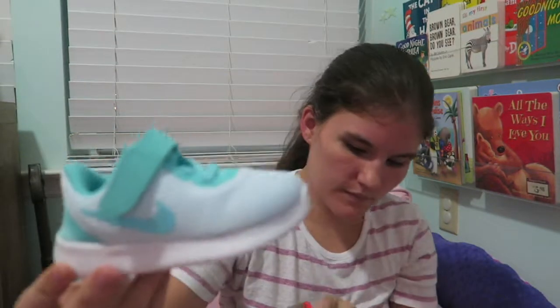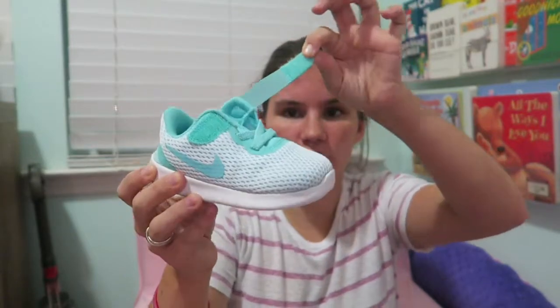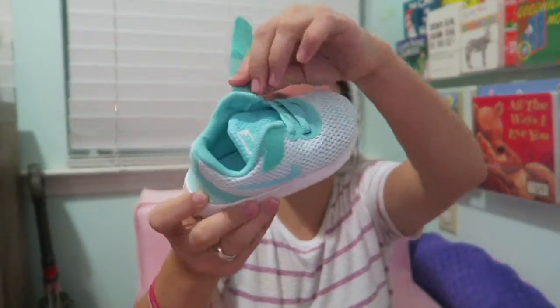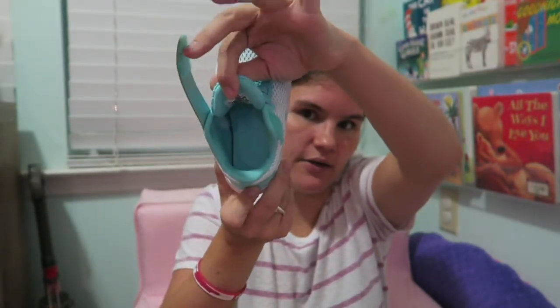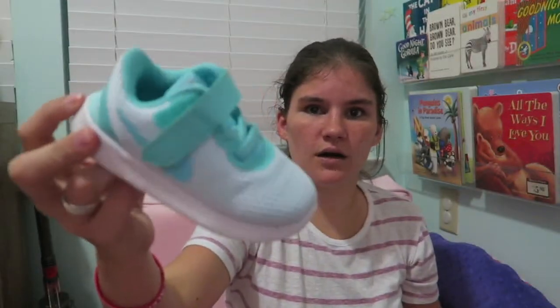The next and last pair of brand-new shoes I bought her are these Nikes — I got them on a super sale from Finish Line. They're Nike Free, which have velcro and elastic laces. I specifically chose these because she can get them on by herself. Her current ones are Nike Roshe, which only have elastic and she can't get those on or off alone. I got her these in a really cute aqua color.